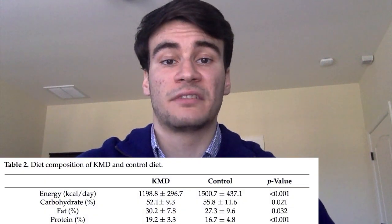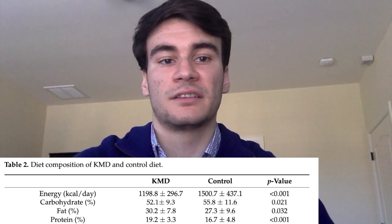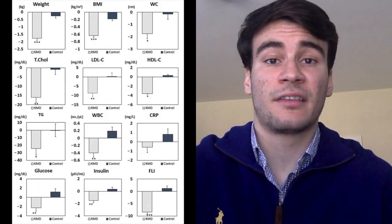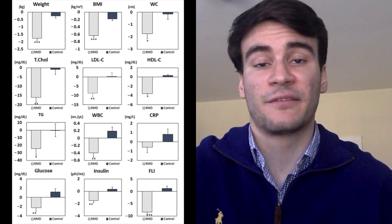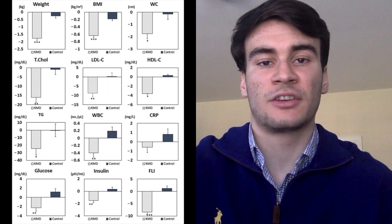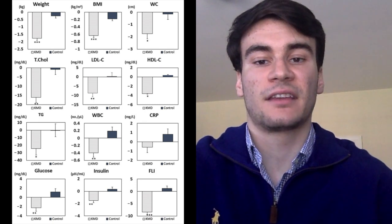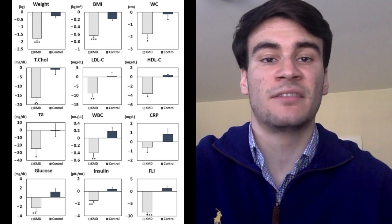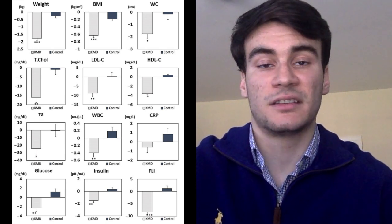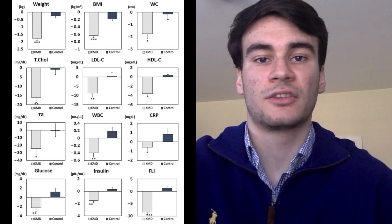Taking a look at the results, the KMD group ate 1,200 calories a day and the control group had 1,500, which was a significant difference. Looking at figure four, effectively everything was less in the KMD group. Total cholesterol, HDL, and LDL significantly decreased as compared to the control group when adjusting for age, energy intake, and alcohol consumption. Weight and BMI also significantly fell. Cardio-metabolic parameters like white blood cell count, high-sensitivity C-reactive protein, HSCRP, insulin resistance, and fatty liver index also significantly decreased as compared to the control group.